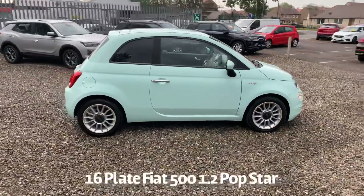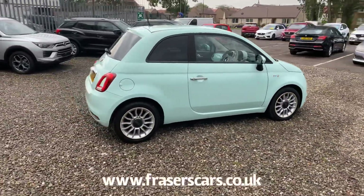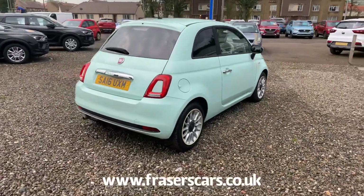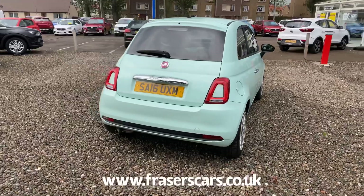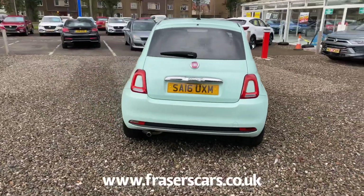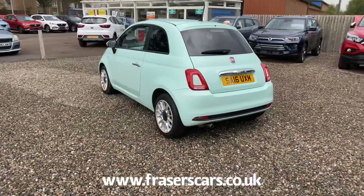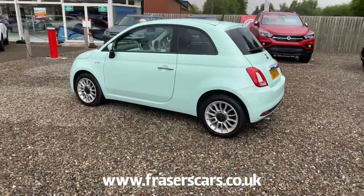It's covered just over 14,500 miles. It's got full service history as well — it was last serviced on the 5th of March 2020 at 14,406 miles. It's only £30 per year for road tax and it comes with two keys.